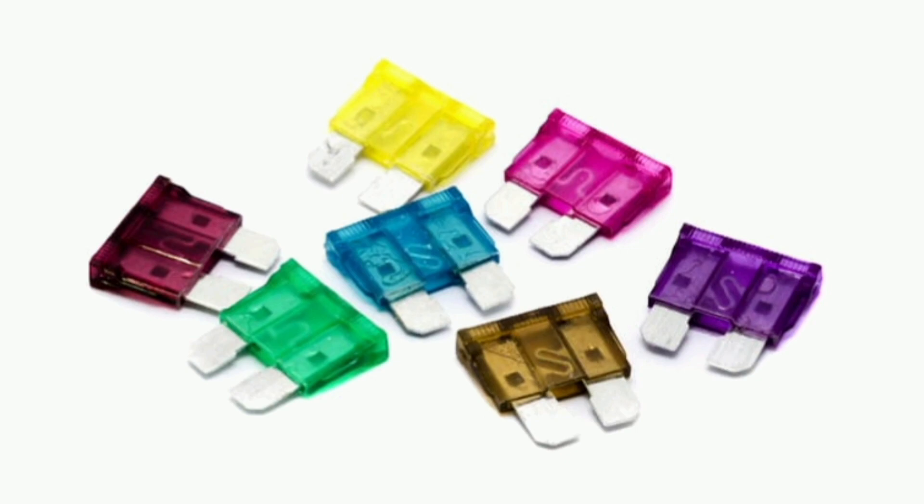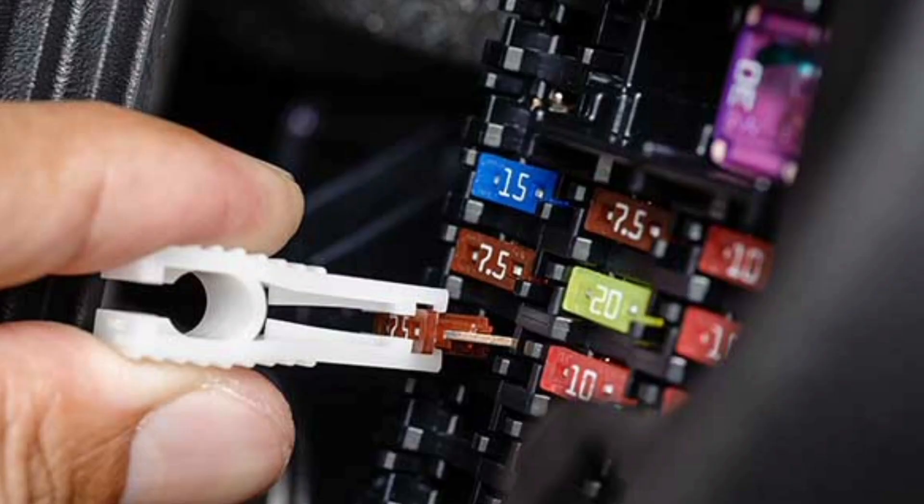A fuse consists of a low melting point metal conductor, such as a filament or sheet, that is contained within a protective casing. When the electrical current flowing through the fuse exceeds the rated current limit of the fuse,